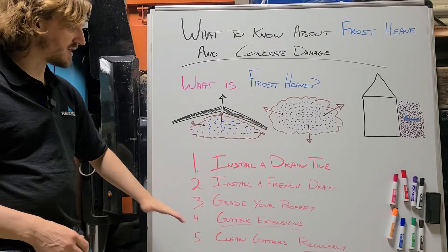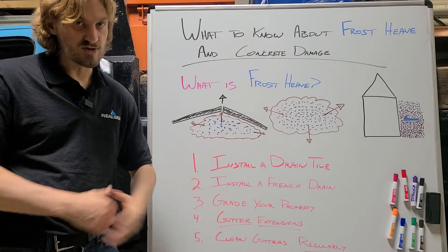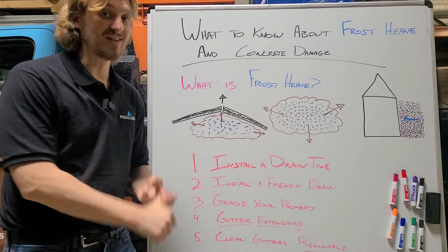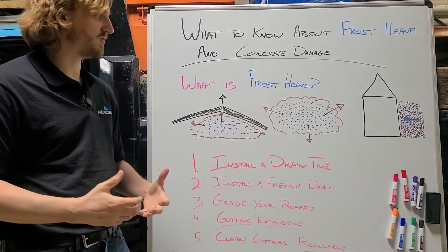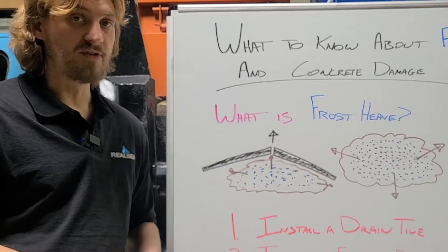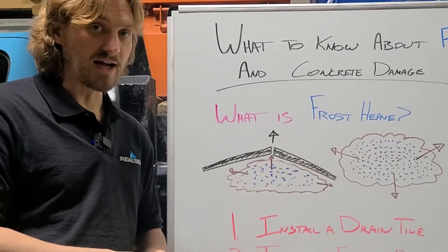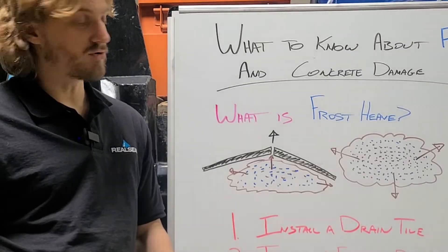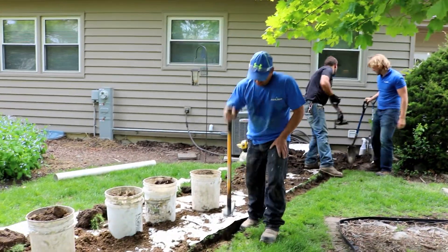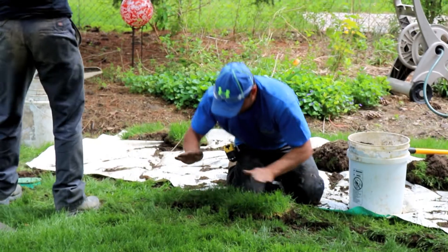Gutter extensions — you hear us say it all the time. 900 gallons of water from a single inch of rain is what your roof produces. If you dump that right next to your foundation or right next to your concrete slabs, you're going to have a bad time. You need to extend those gutters away and ensure that that water really gets away from the foundation and any concrete areas that you have.